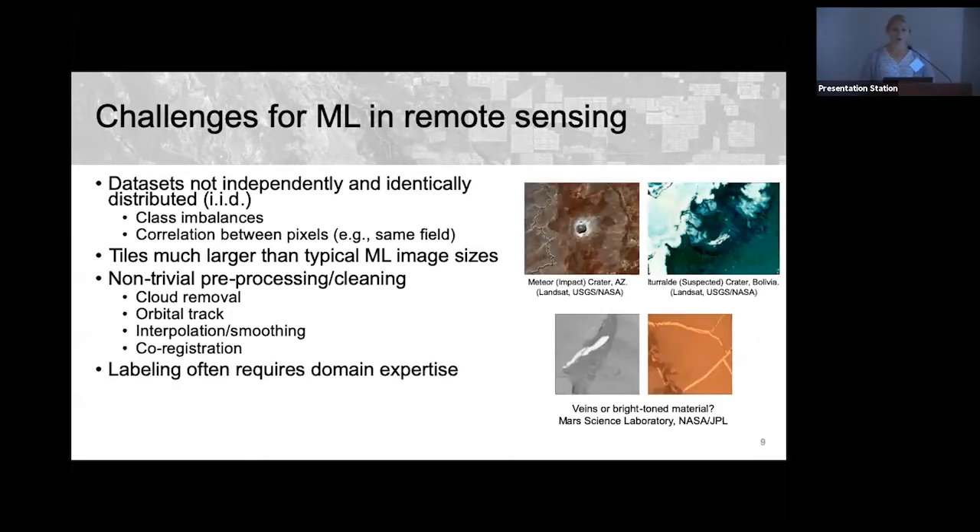Another major challenge is that labeling remote sensing images often requires domain expertise. While it might be easy for a crowdworker to label cats versus dogs, labeling things like impact craters or geologic features on Mars is not so obvious or easy to describe for non-experts.